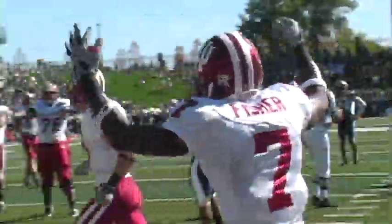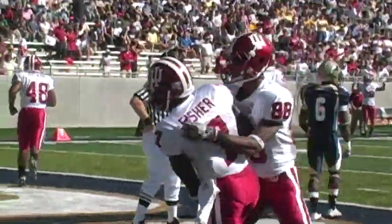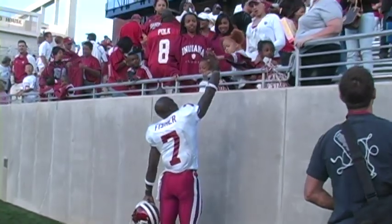A game like this where we were a five-point underdog — I love every bit of it, because we never should have been five-point underdogs. But we won the big play battle, we won the turnover battle, and we came out with a big win.